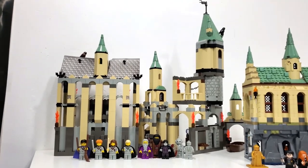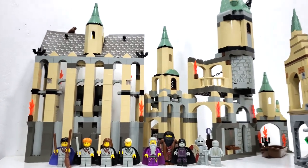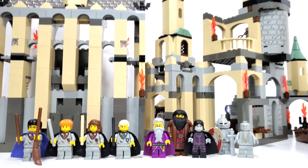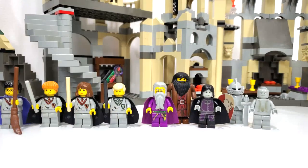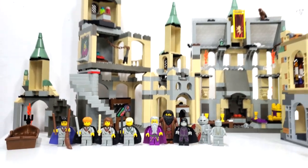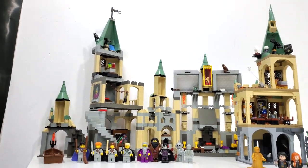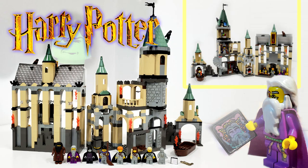Some quick stats before we get started. Set number 4709 Hogwarts Castle includes 682 pieces and minifigures of Harry Potter, Ron Weasley, Hermione Granger, Draco Malfoy, Albus Dumbledore, Professor Severus Snape, Rubeus Hagrid, Peeves, and a Gryffindor Knight statue. This set retailed for $89.99 back in October of 2001, and in today's money, if bought new, would cost around $135 — about the same as the current Hogwarts Chamber of Secrets set.